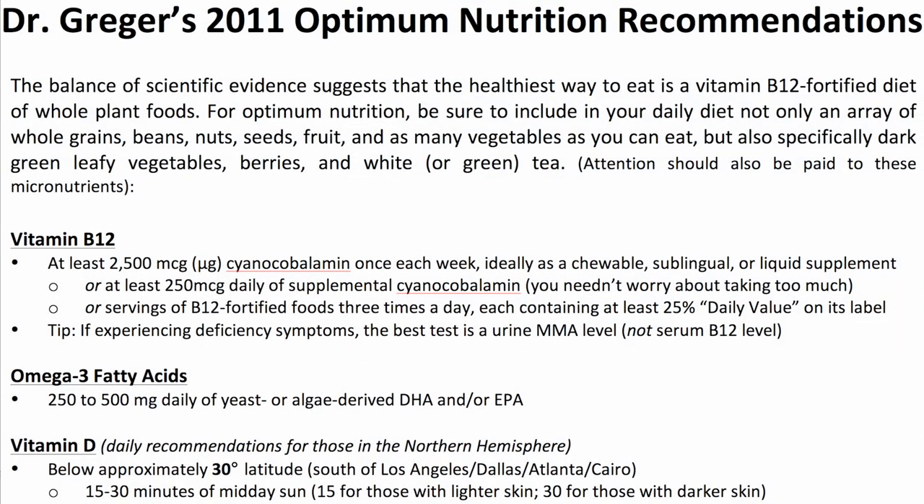The cheapest way to get our B12 is probably one 2,500-microgram sublingual, chewable, or liquid supplement of cyanocobalamin once a week. This stuff is dirt cheap. You can find a 20-year supply online for $40 — all the B12 our body needs for $2 a year.